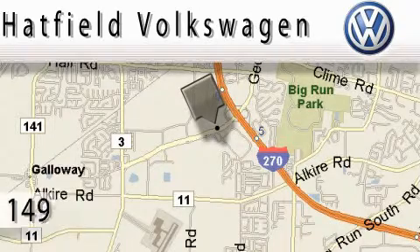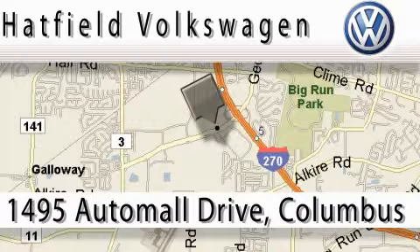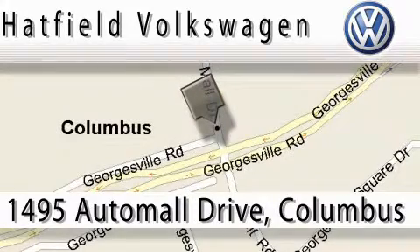Hatfield Volkswagen is located at 1495 Auto Mall Drive in Columbus. Our main objective is to make your experience at our dealership a satisfying one, whether for sales, service, or parts.